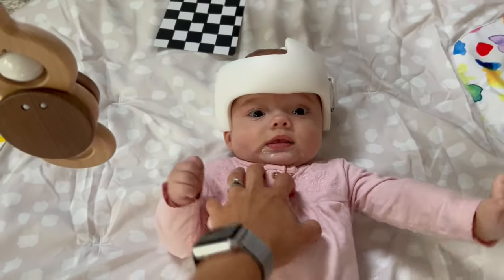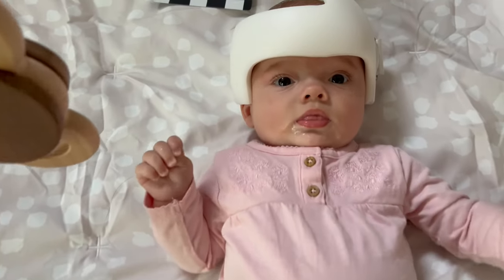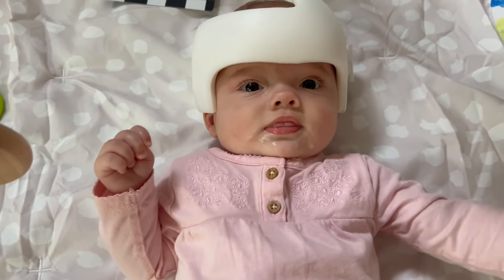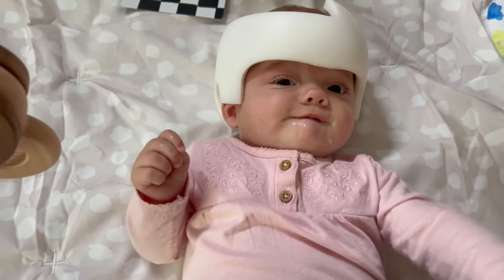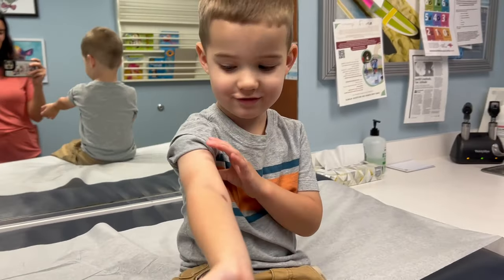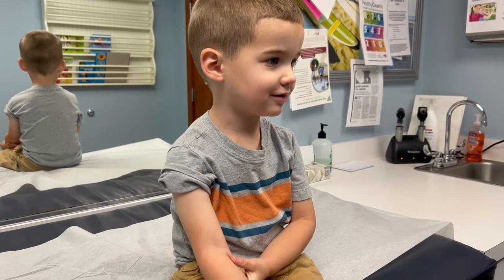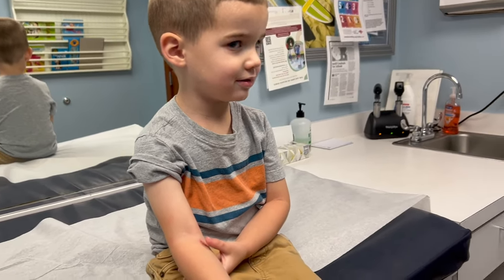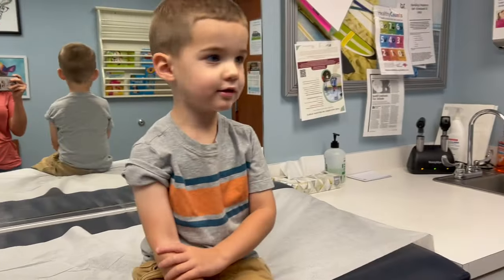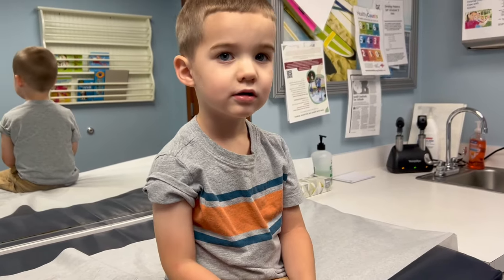We're at the pediatrician getting our three-year-old checkup. He just had his height and weight taken and stepped on the scale, and then the nurse took his blood pressure — the arm cuff gave his arm a hug.